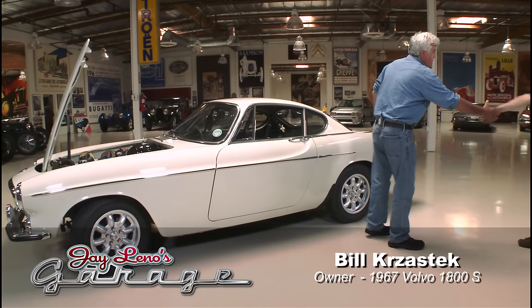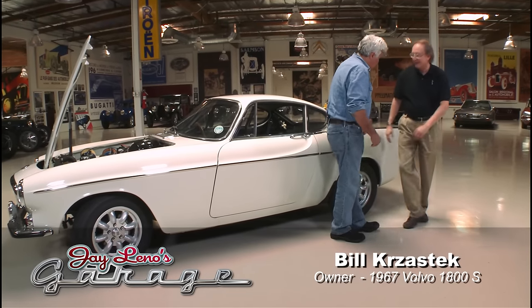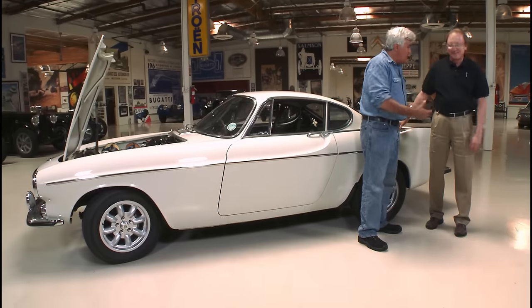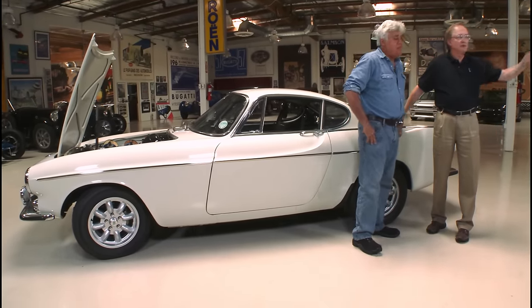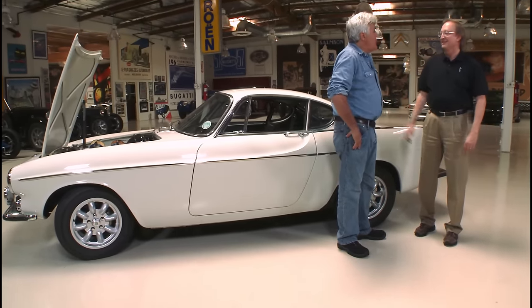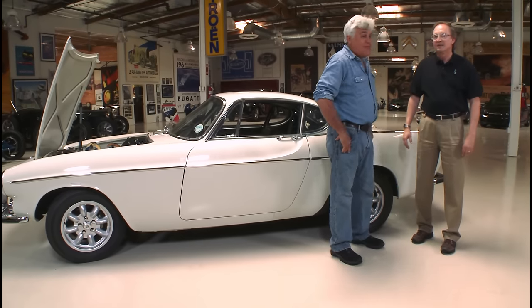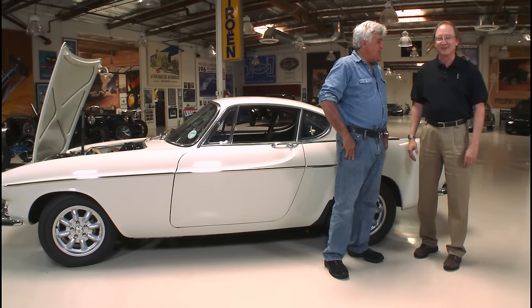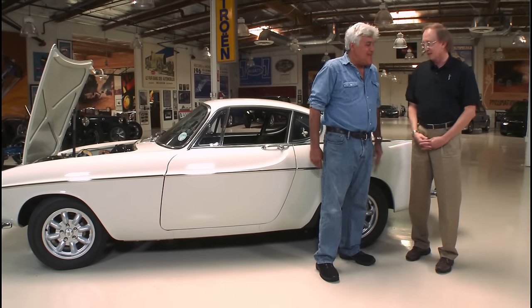Thanks for bringing your car, Bill. Just looking at all the documentation, you're a Volvo nerd — or a classic car nerd? Long-suffering wife, the whole deal. She allowed me to refinance the house in order to buy this thing. Well, if you can find a girl like that, marry her, as Lee Iacocca would say. So you remortgaged the house to finance this — that is a smart move.